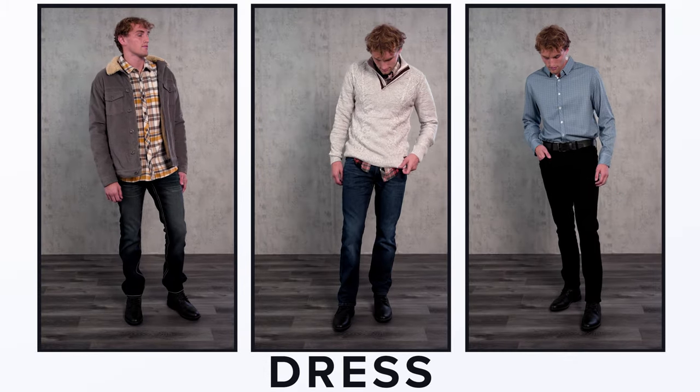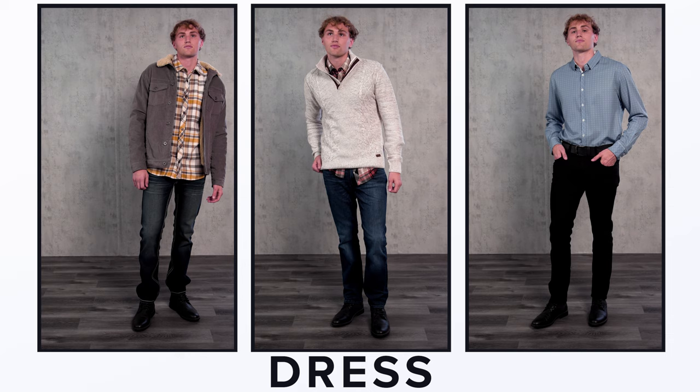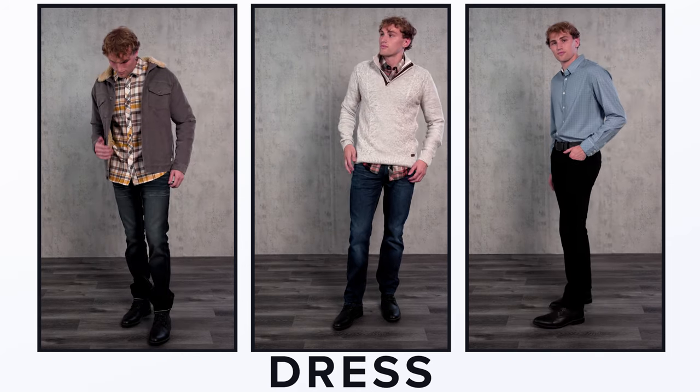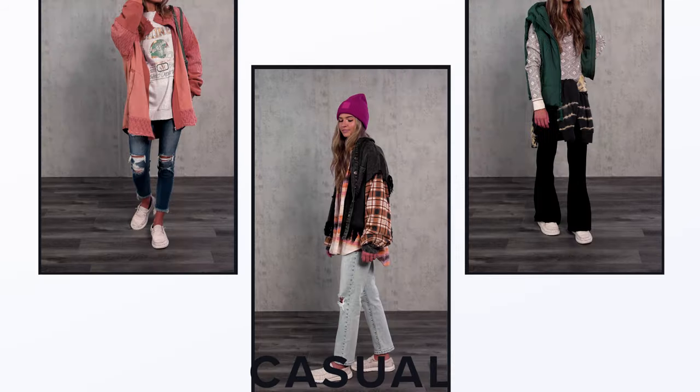On the guys side, a refined boot will have you covered for those special occasions. Clean dark denim or your colored twills with a slimmer bottom opening can instantly elevate your look. Our next category is casual.